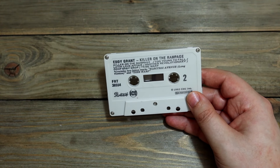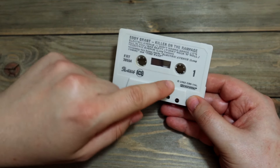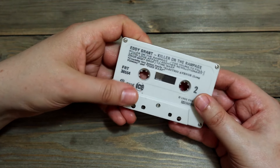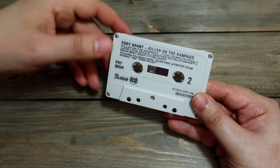Let's look at the cassette itself — there you go, the white cassette. 1982, CPS Incorporated — Eddy Grant's Killer on the Rampage. It's got screws. There's not much else to see.